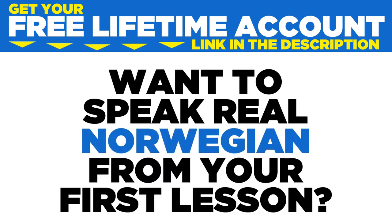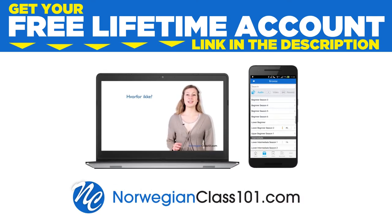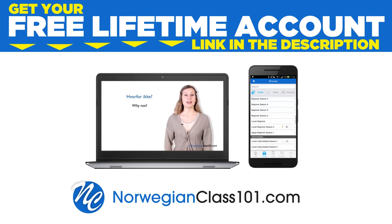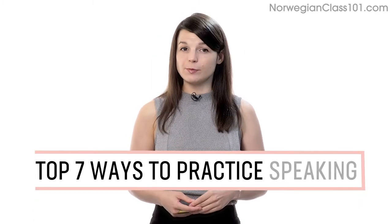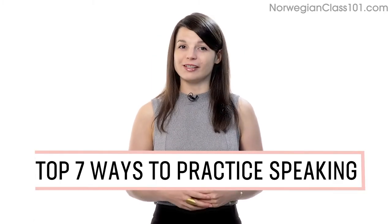Want to speak real Norwegian from your first lesson? In this guide, you'll discover the top 7 ways to practice speaking on your own with our lessons.